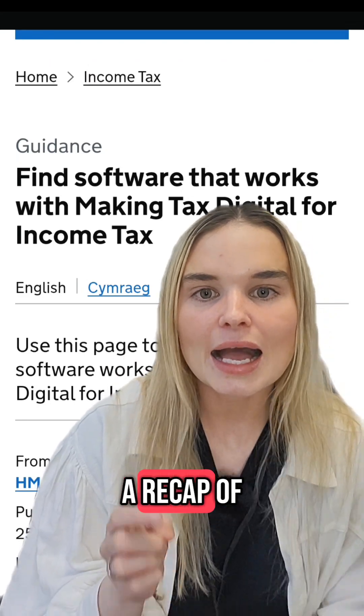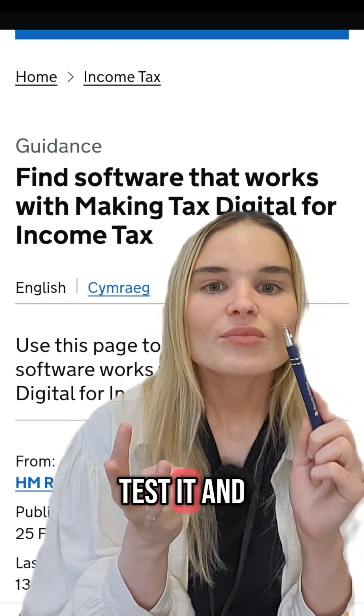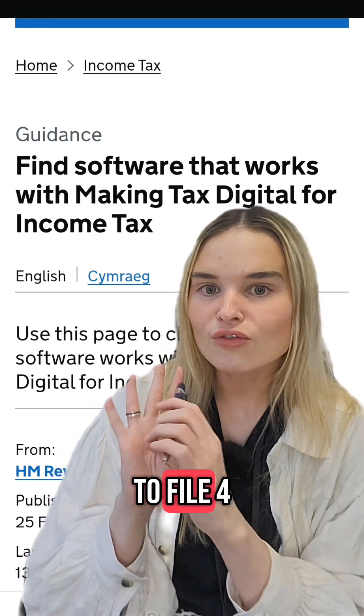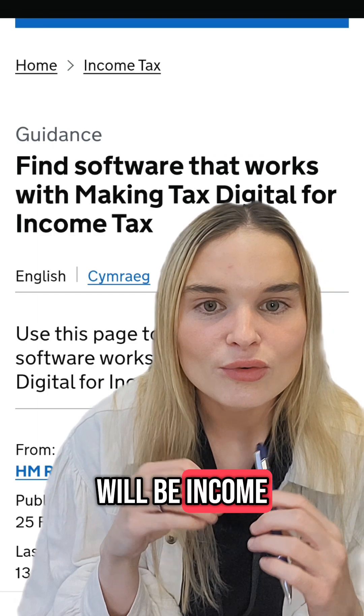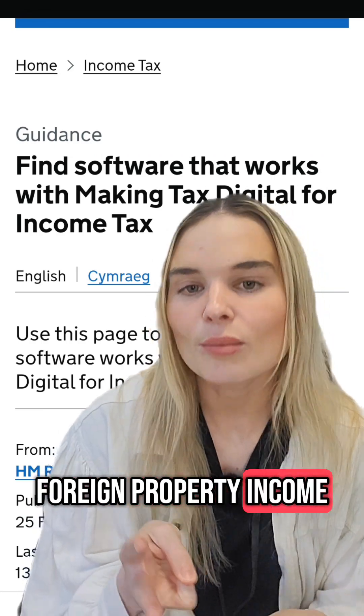Let's do a recap of what returns you have to file, how we're going to test it, and who's actually going to be included in the first year. You have to file four reporting returns and one self-assessment tax return. Included within the four reporting returns will be income from self-employment, UK property income, and foreign property income.